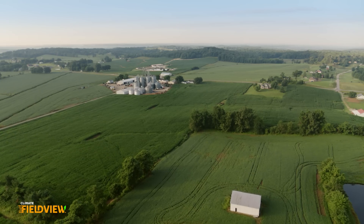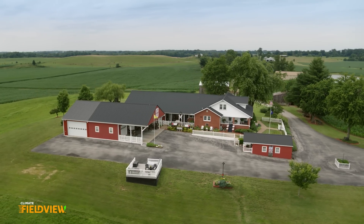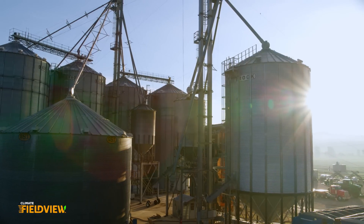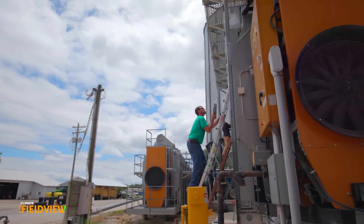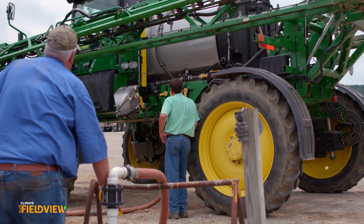My name is Logan Blakey with Hugh Blakey & Sons in Whitesville, Kentucky. We operate on about 7,000 acres. It's a family farming operation — my dad and his brother started in the 70s. To see what they've done and accomplished, and them being there and helping us, I look at that as a huge opportunity because they were the ones that really started with nothing. We want to learn from them and continue to move that operation forward.